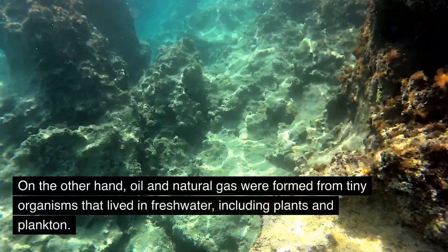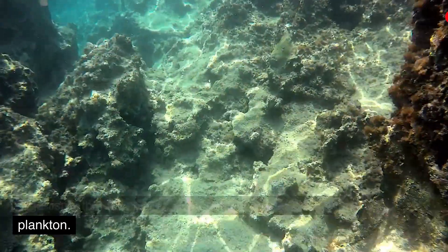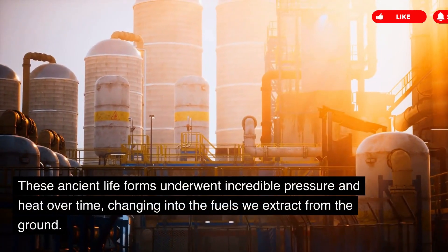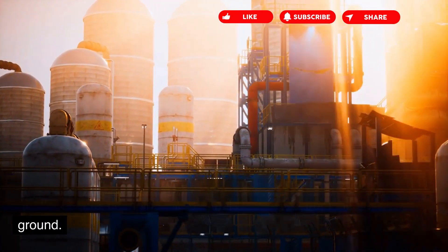On the other hand, oil and natural gas were formed from tiny organisms that lived in freshwater, including plants and plankton. These ancient life forms underwent incredible pressure and heat over time, changing into the fuels we extract from the ground.